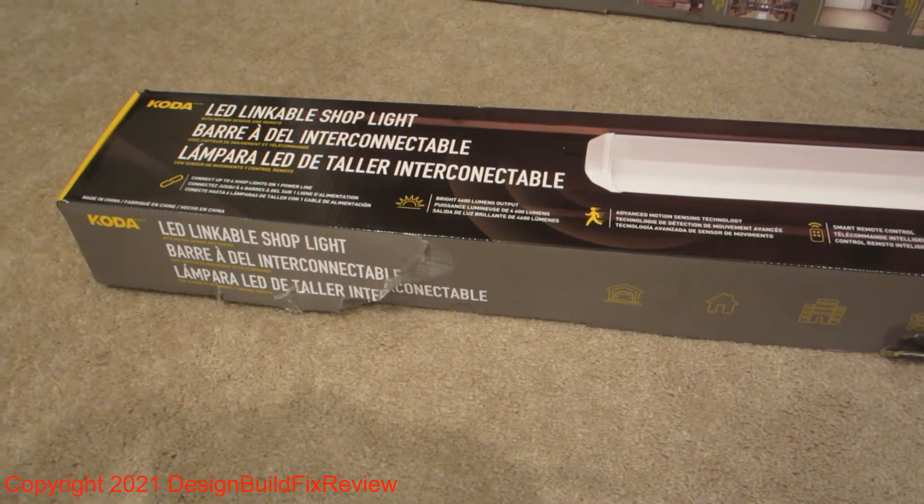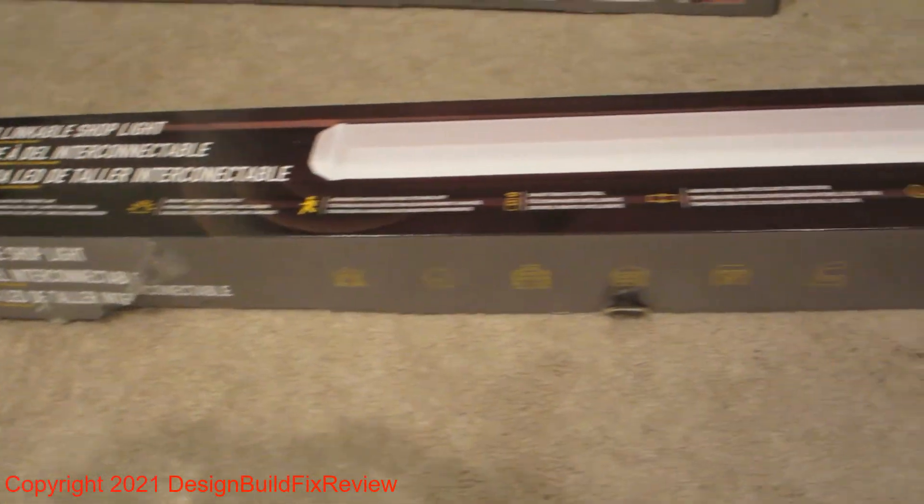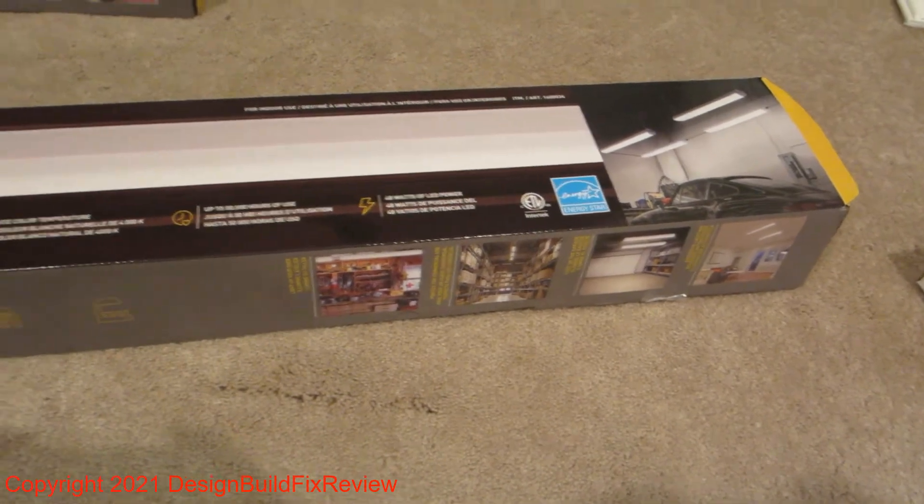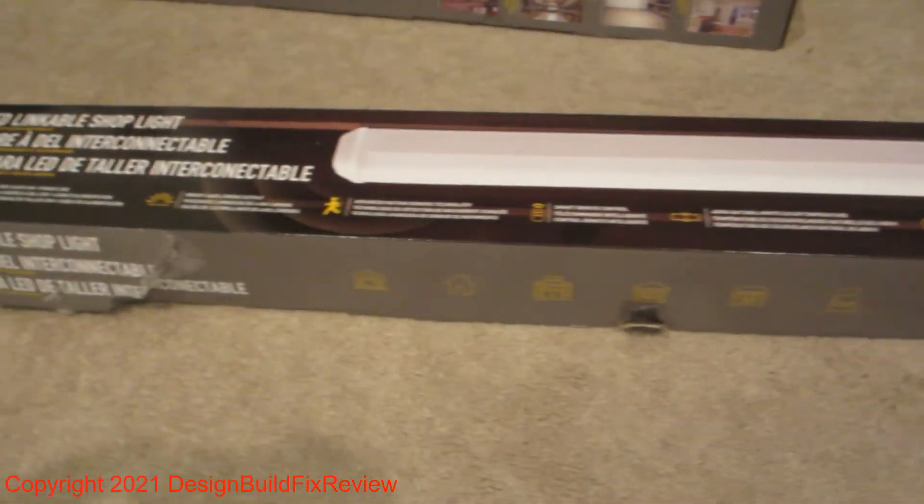I bought this CODA LED shop light at Costco for $29.99 and I did a small clip about it on one of my videos.